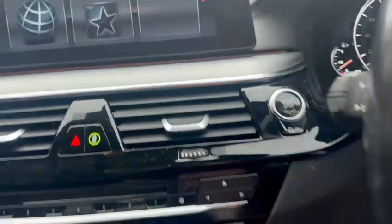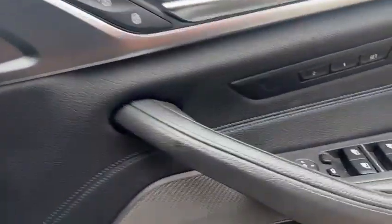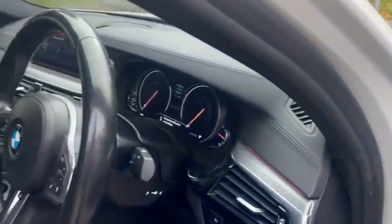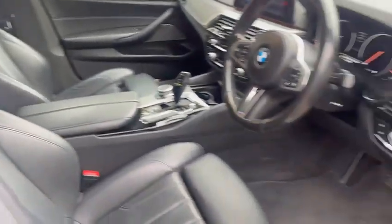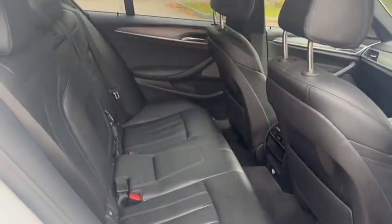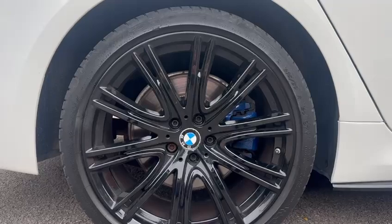Cruise control, multifunction steering wheel, heated steering wheel there. Stop-start as well. Electric windows and mirrors, and memory seat settings too — electric seats. Privacy glass in the rear and plenty of room in the back there as well.